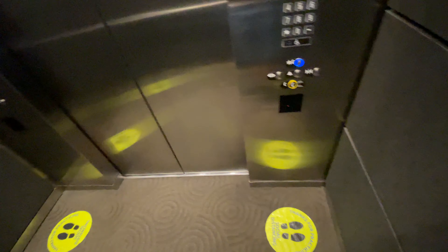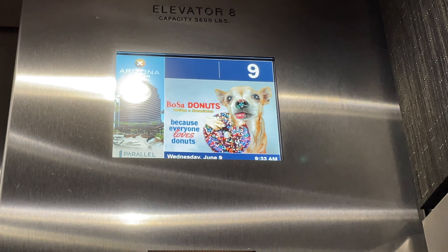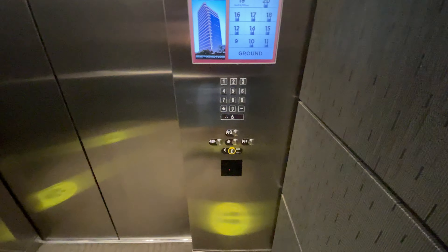Let's get a cab view. Very nice elevator cab. Today is June 9th and the time is 9:33 a.m. Here at the ground lobby, the capacity is 3,500 pounds.